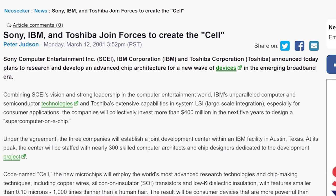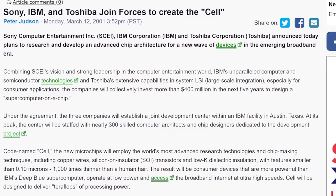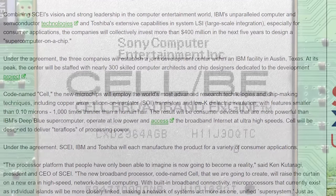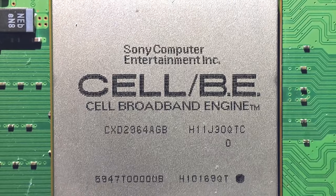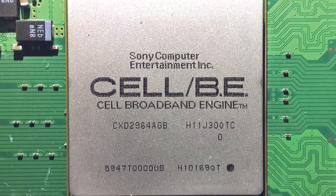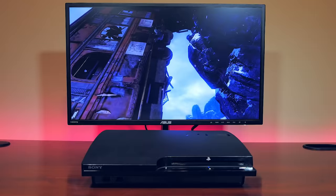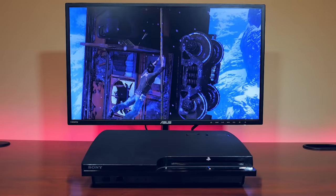In March of 2001, eight months before the launch of the original Xbox, Sony, IBM and Toshiba announced that they had joined forces to create the Cell, an advanced microprocessor designed for next-generation computers and digital consumer electronics. The Cell would go on to power the Sony PlayStation 3, featuring a 64-bit RISC multi-threaded multi-core architecture optimized for compute-intensive workloads and ran on PowerPC.